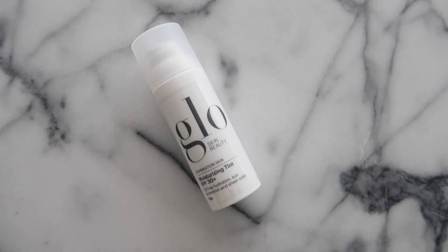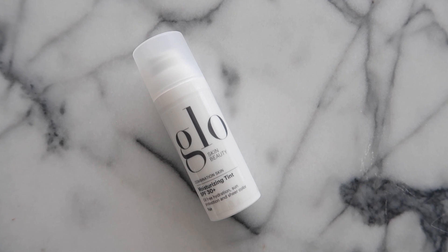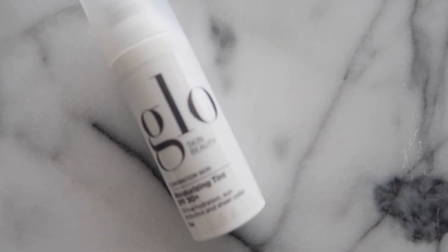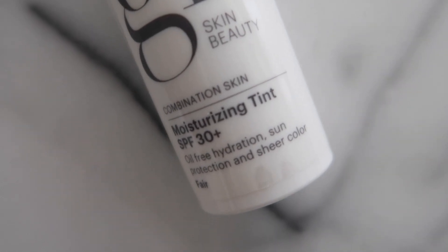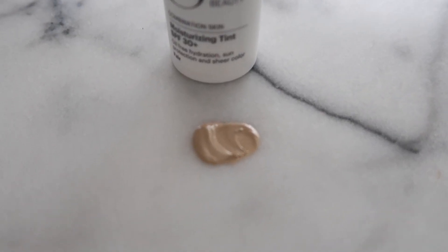For makeup, I've also really been loving this moisturizing tint SPF 30 from Glow. Now that we're heading into the warmer months and spending more time outside, it's really important to prioritize SPF. I love that this is SPF 30 — it's a great primer to put underneath my makeup and just another one of those really easy things to work into my routine so I barely have to think about it.